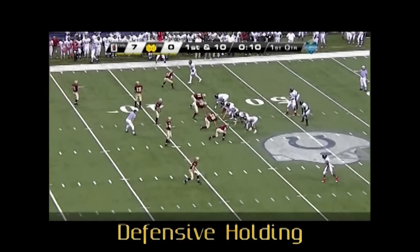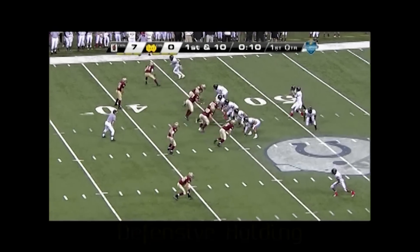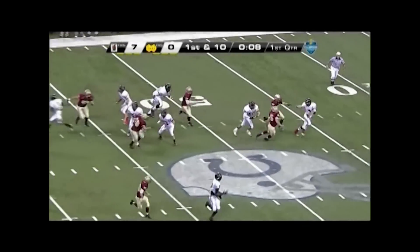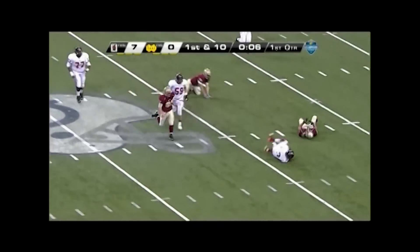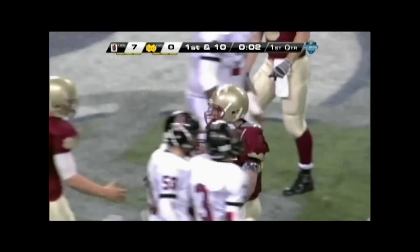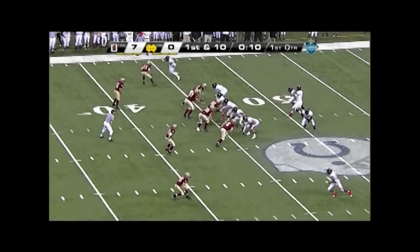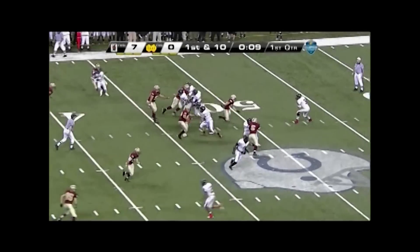Crew, defensive holding is called at the top of the field on a scramble to the bottom of the field. The foul was incorrectly enforced from the spot of the foul, the B-42, when it should have been from the end of the run, the A-44, which resulted in awarding 14 unearned yards to the offensive team.